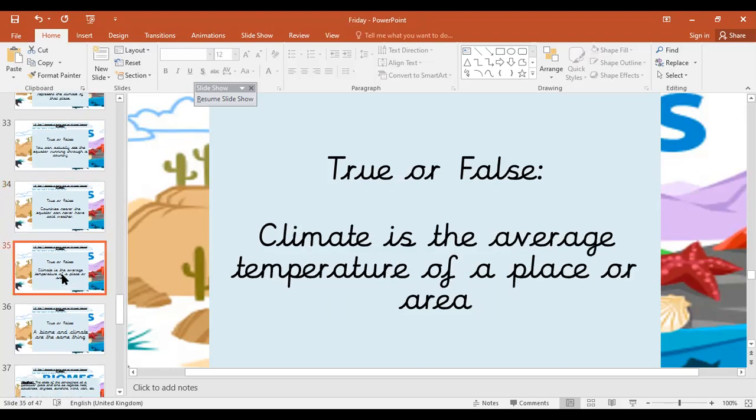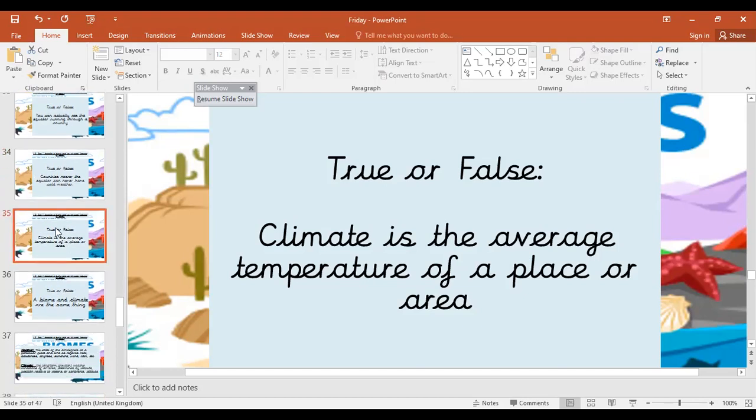True or false: climate is the average temperature of a place or area. That is true because the average temperature is used over a longer period of time.